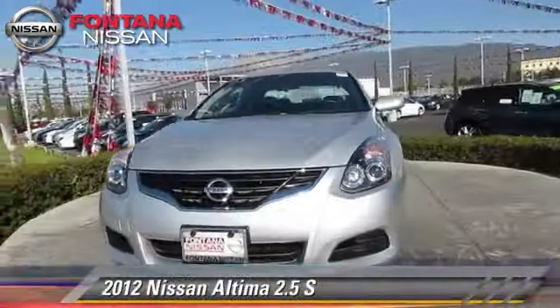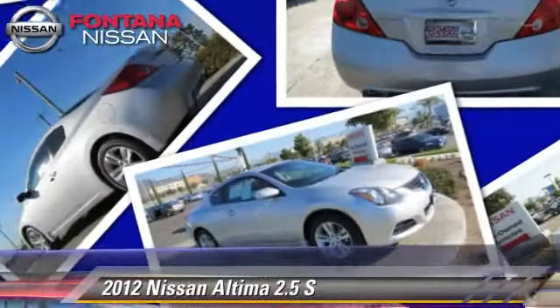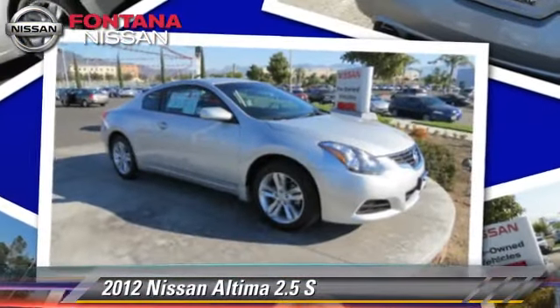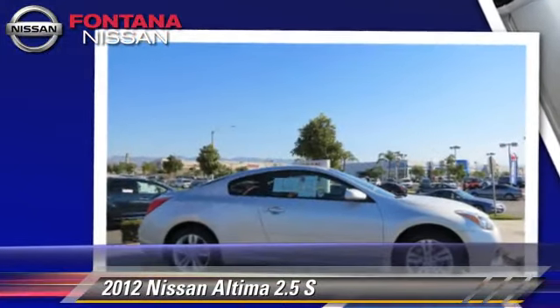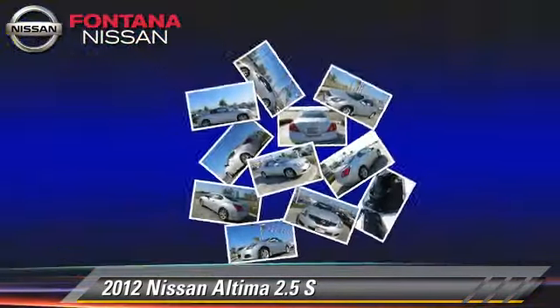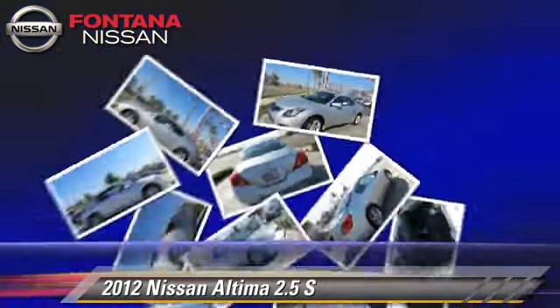The 2012 Nissan Altima 2.5 S. Powered by a 2.5-liter four-cylinder engine with a continuously variable transmission, this vehicle, with fewer than 35,000 miles on the odometer, gets up to 32 miles per gallon. This Nissan features front-wheel drive, dual front airbags, and alloy wheels.